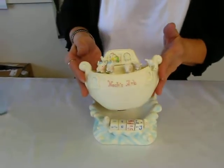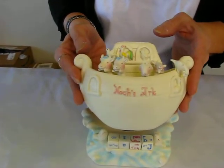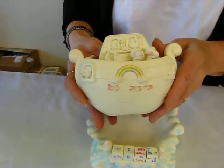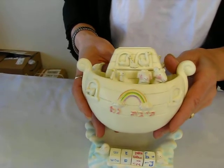The Ark on the front says 'Noah's Ark' in pink and you can see the animals two by two there. On the reverse side we have a very colorful rainbow and again your animals, with pink and blue accents.